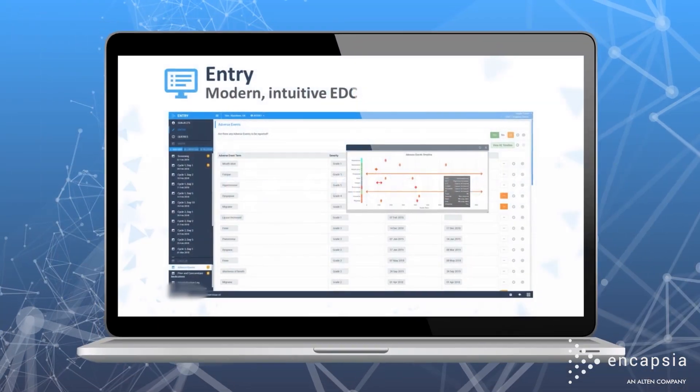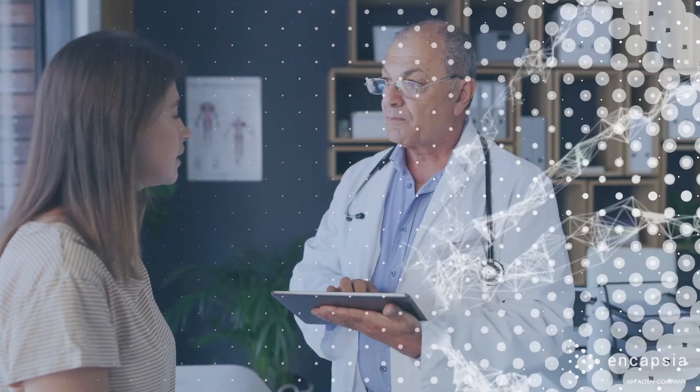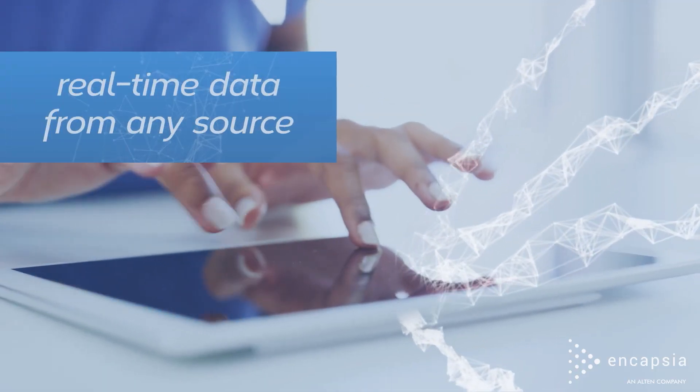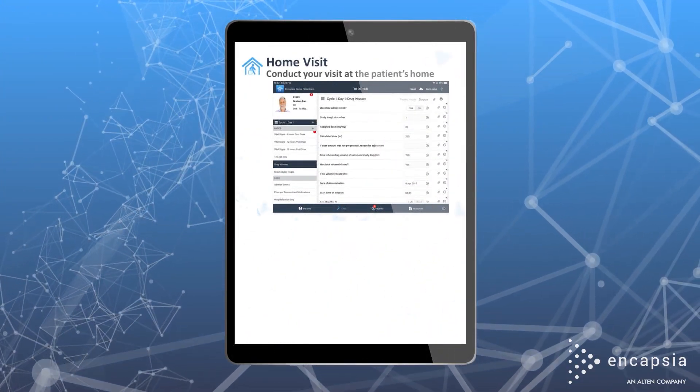Step forward with Encapsia. Our holistic, user-friendly platform provides multimodal data capture for real-world flexibility. eSource, EDC, and HomeVisit collect real-time data from any trial source, while reducing or eliminating the need for patients to travel.